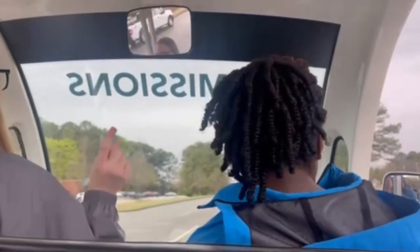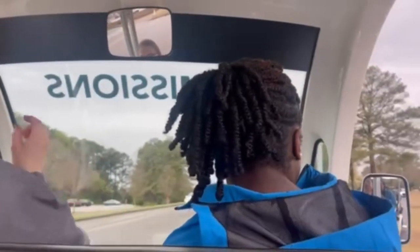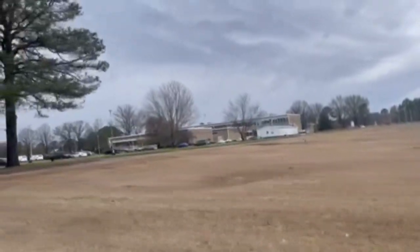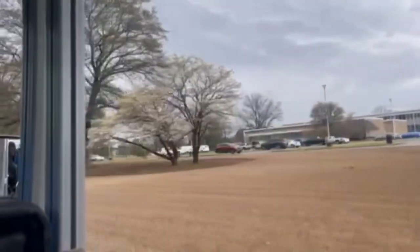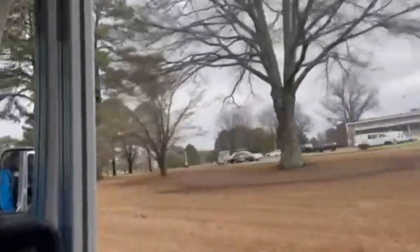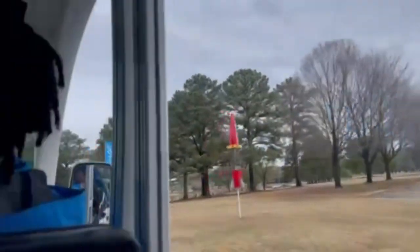All across campus you'll see disc golf courses — we're well known for that in the Huntsville community. The last hole on the course is shaped like a rocket, and from that hole you can actually see the Saturn V rocket at the Space and Rocket Center right over there. It's pretty nifty.